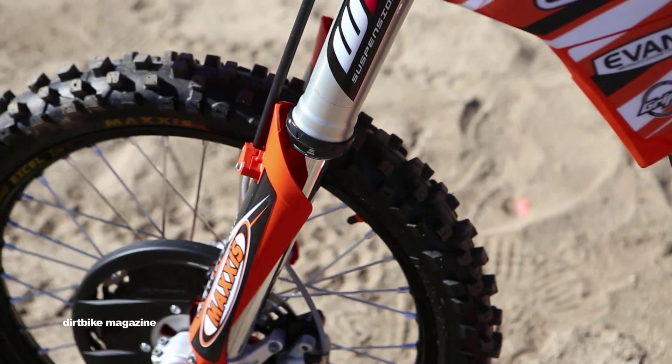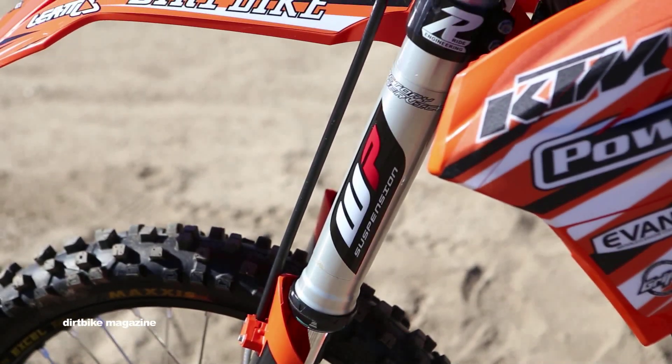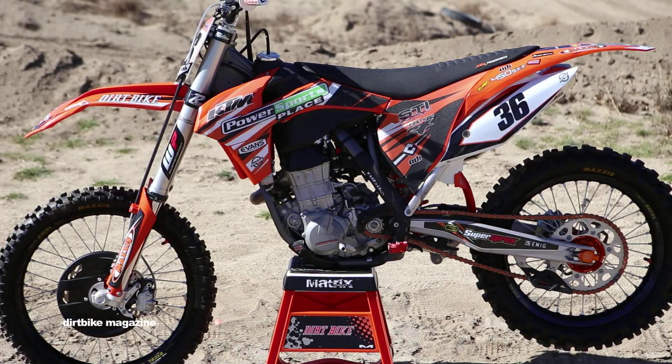White Power suspension has opened up a full service facility in Temecula, California and can take care of anything WP suspension related. We chose the new Maxxis IT intermediate terrain tire from Maxxis because they are designed specifically for motocross use.